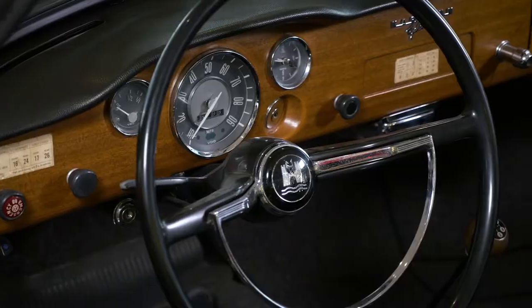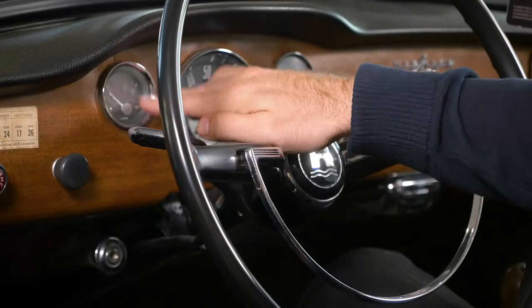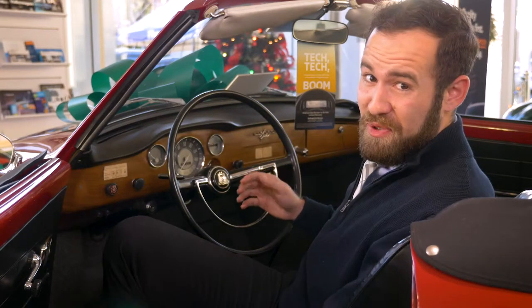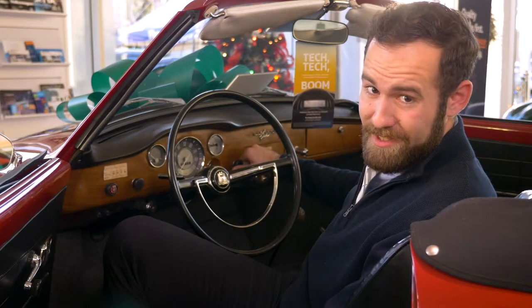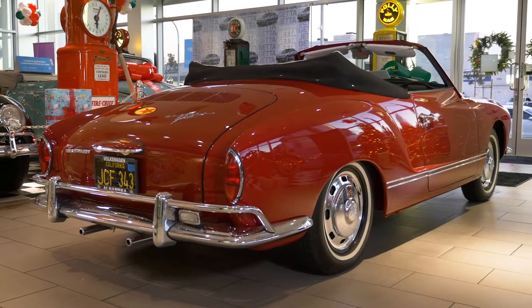If you've sat in a modern day car before, you'll notice that this looks a lot more stripped down. It only has three gauges: the gas gauge, the odometer and speedometer, and the clock. Other stuff it includes is the horn, your emergency lights, your headlights, and even your windshield wiper blades. This car doesn't even have air conditioning — but who really needs that when you've got a convertible?